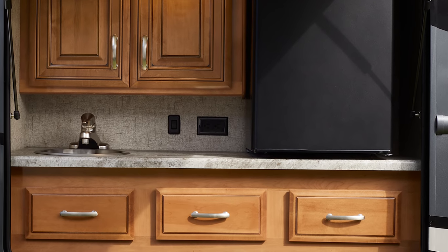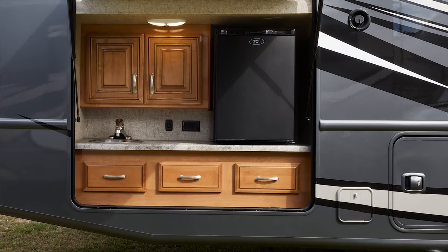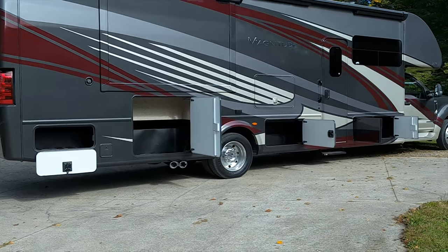You can always set up movie night with the exterior TV with Bluetooth sound bar under the power patio with LED lighting. Open up the available exterior kitchen and easily grill up family favorites with the quick connect propane connection. Pack what you want in the large storage bays — the Magnitude has the room.